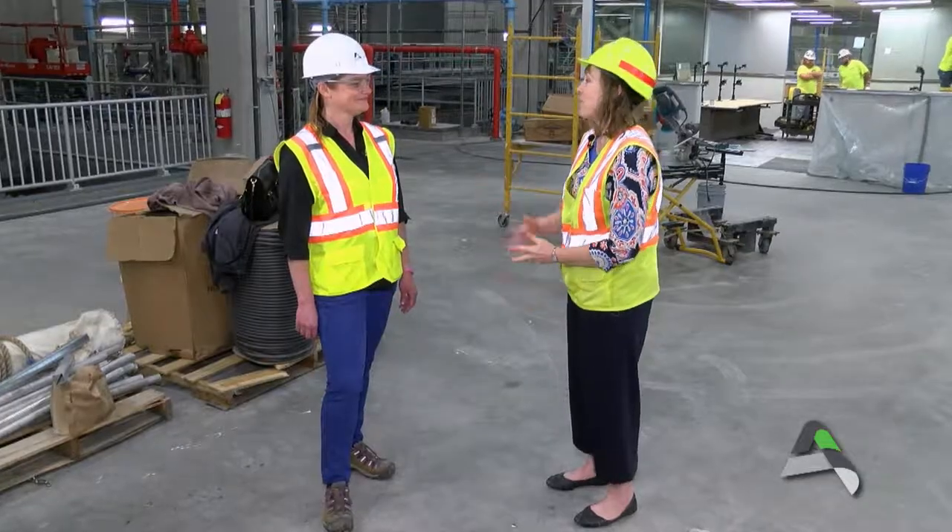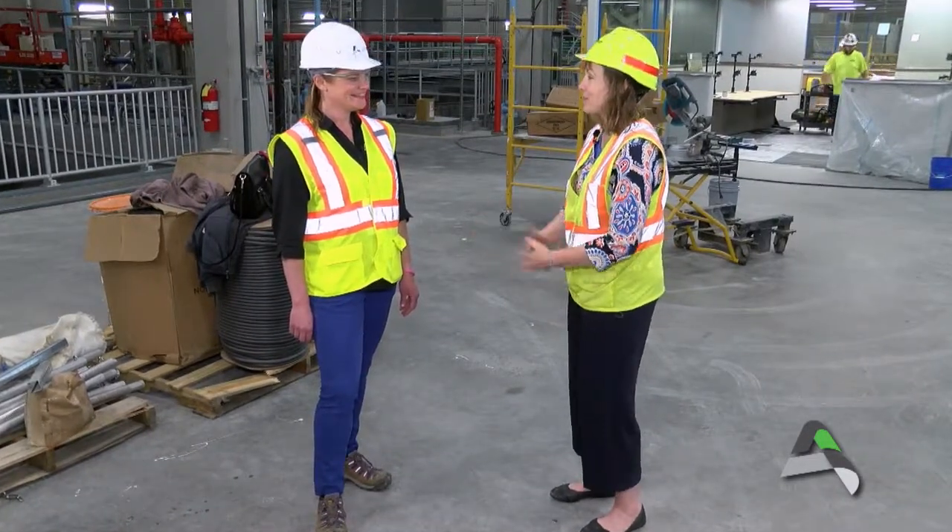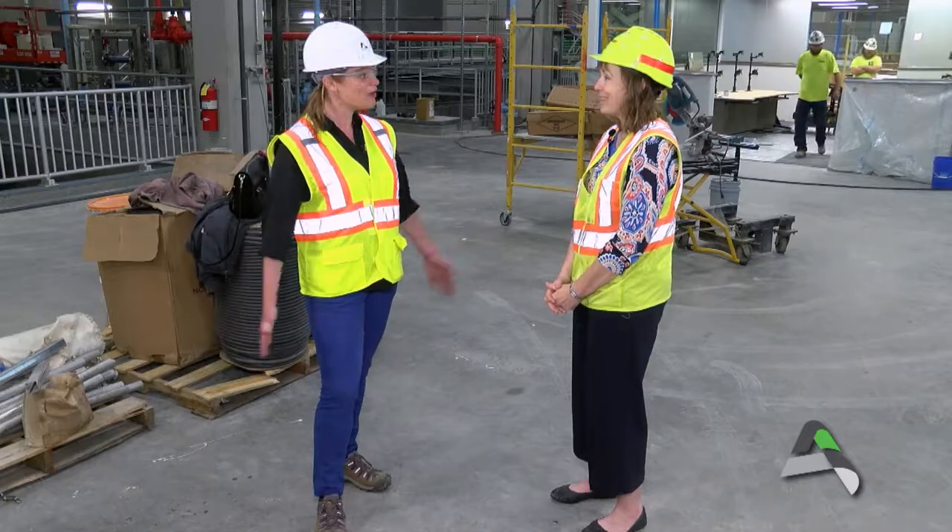My guest today is Chris Evans, who is an environmental engineer with the Water and Pollution Control Department, but she's also a project manager with this very impressive project. Chris, welcome to the show. Thanks, Susan, and welcome to the new water treatment plant. This is exciting — so much going on and so much progress.